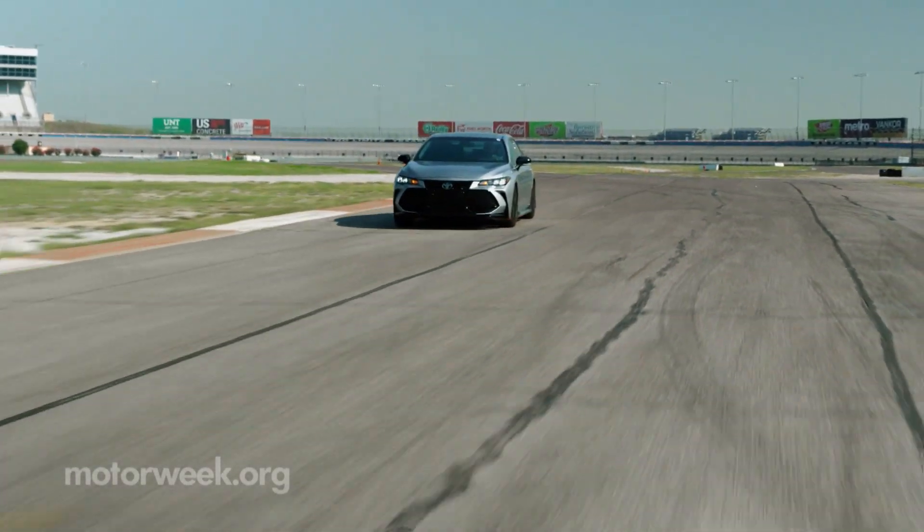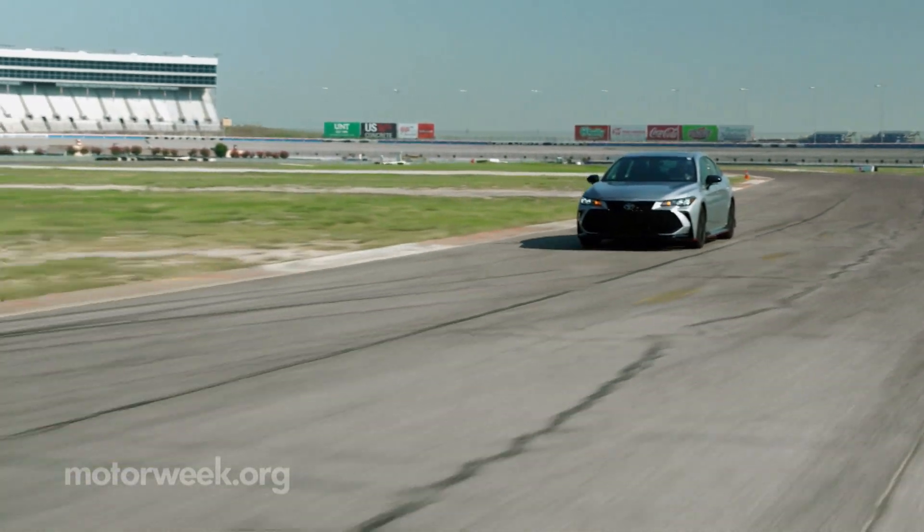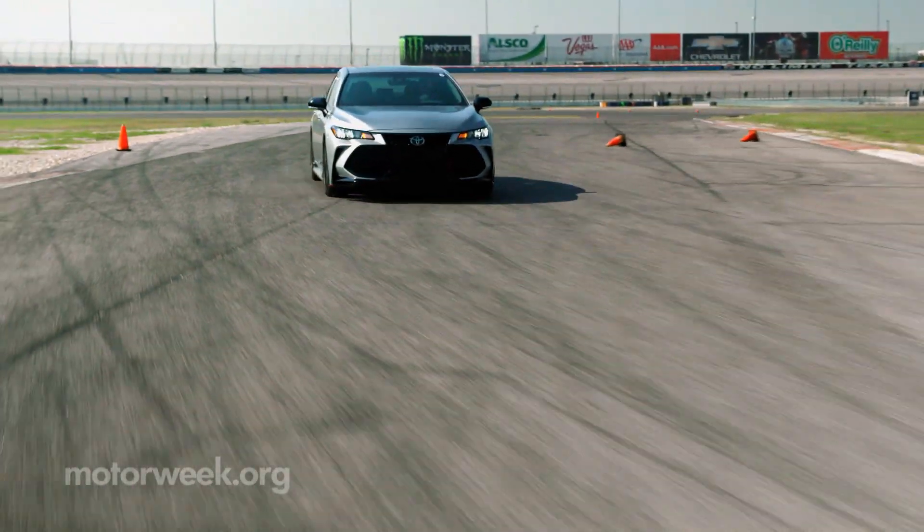They tighten up the suspension, the steering is crisp, acceleration is smooth, both cars move through the gears seamlessly, and they're really fun to drive — especially in a controlled situation like this where you can really cut loose. The only thing is some understeer, but that's really to be expected with a car like this.